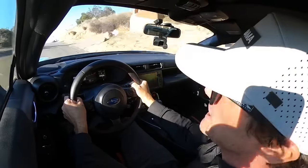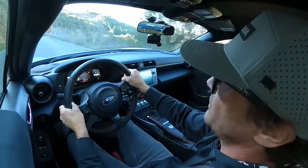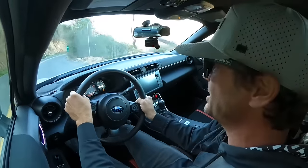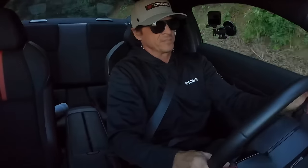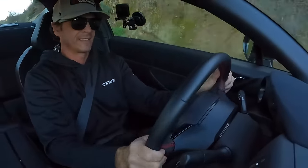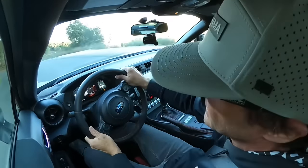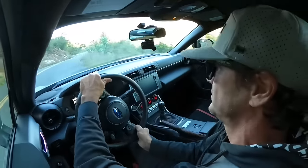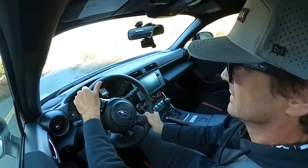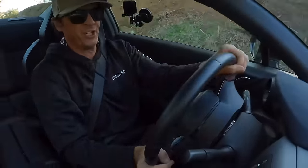Subaru made this new BRZ chassis 50% stiffer than the previous generation, and boy can you tell. This car feels like a nice pair of dancing shoes that just fits perfectly to my foot.